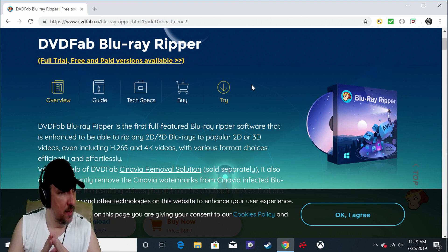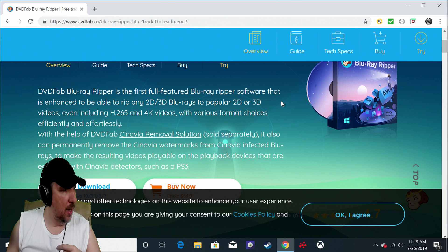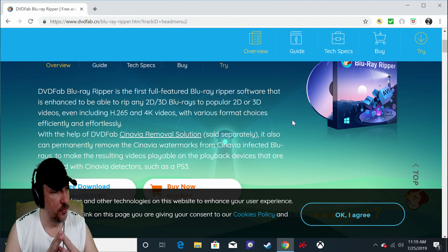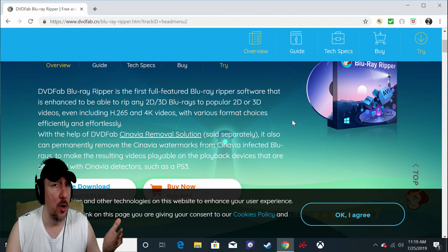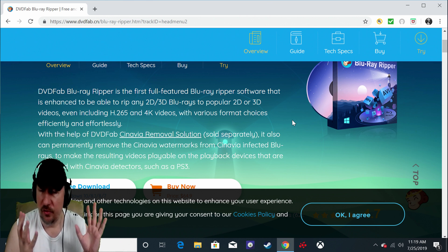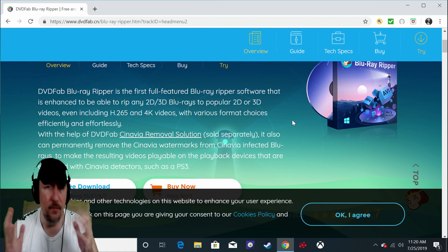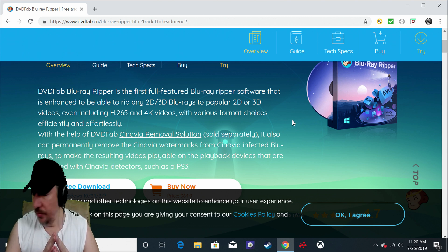VLC reads all files and reads MKV 3D files perfectly, which is why you need DVD Fab Blu-ray Ripper. As it says right here, the DVD Blu-ray Ripper is the first full-featured Blu-ray ripper software enhanced to rip any 2D or 3D Blu-rays to popular 2D or 3D videos, even including H.265 encoding — the highest encoding available. You can also rip 4K UHD Blu-rays, though there's separate software for that.